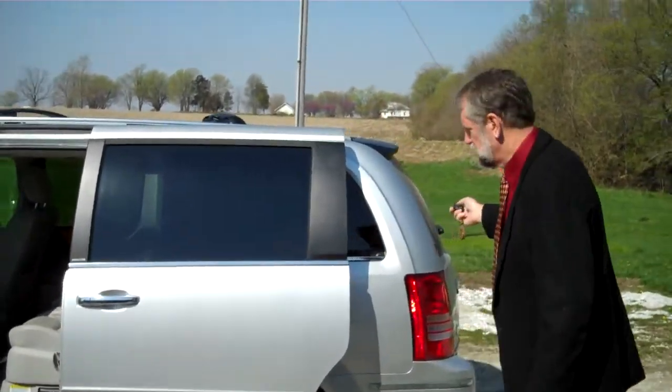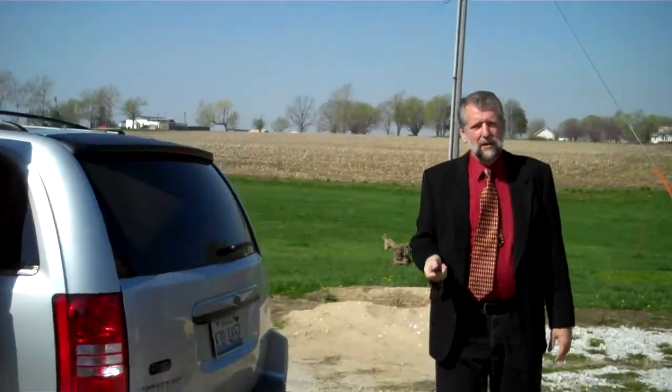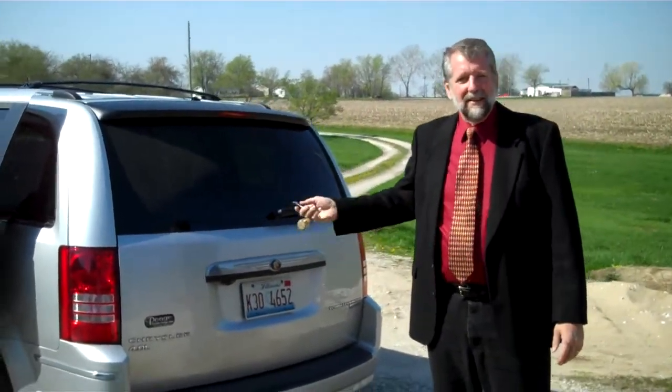We're going to protect them in all three rows back here with side curtain airbags. Back here as well, we offer best-in-class trailer tow capacity up to 3,600 pounds when properly equipped. So if you decide to get that boat when you go down to the shore, this one is the best choice in the whole area.